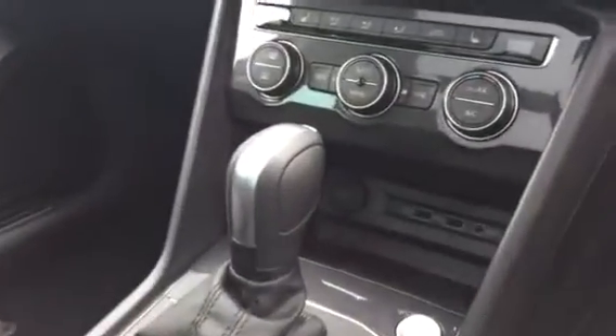We also have automatic LED headlights, heated seats, two USB sockets on the front, navigation, and the list really does go on. It's a fantastic specced car, this Tiguan SEL.